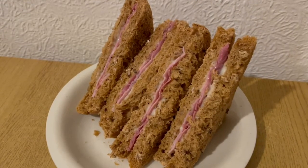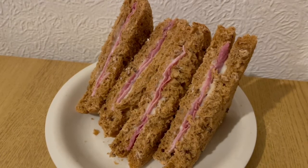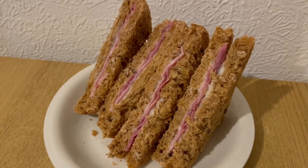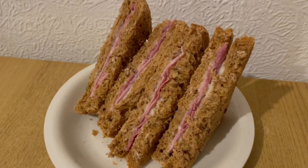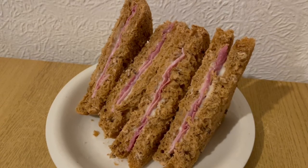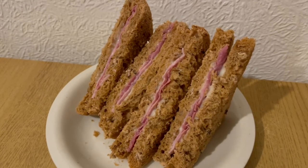This is my tea tonight for 470 calories. I've got some Primula Light and ham sandwiches. I've got four slices of the Marks and Spencer's granary bread, that is 368 calories. I've got some ham in there for 41 and I've got some Primula Light cheese for 61 calories. So that is my tea for 470.